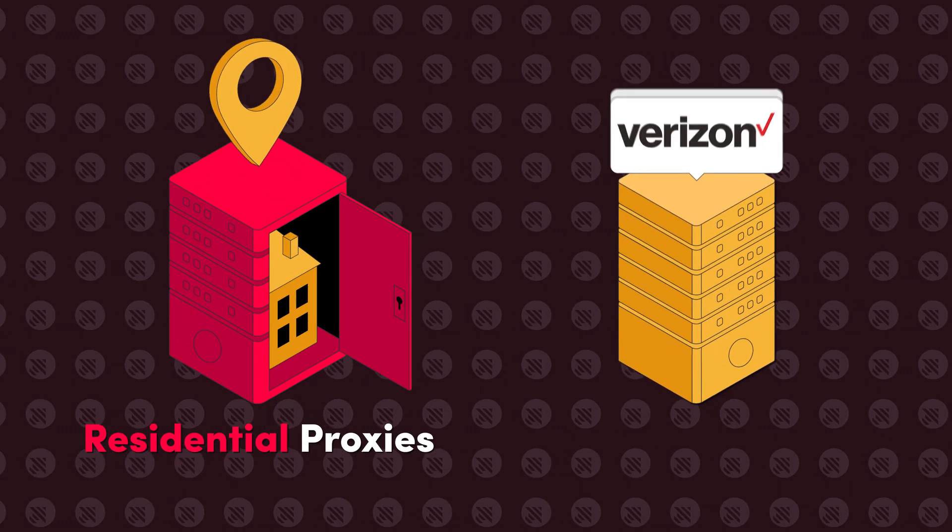Wondering how residential and ISP proxies compare? After all, both proxy types hide your IP address. So what's the difference, and why should you choose one over another? Let's find out.